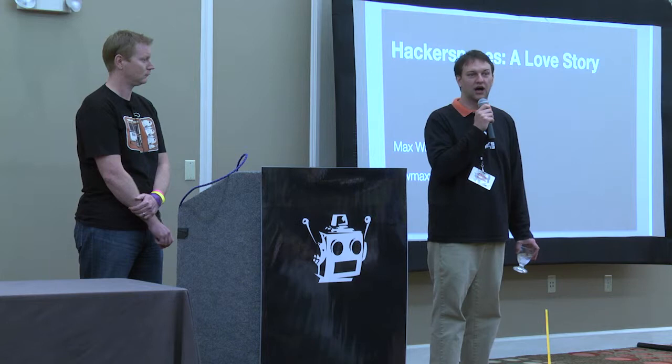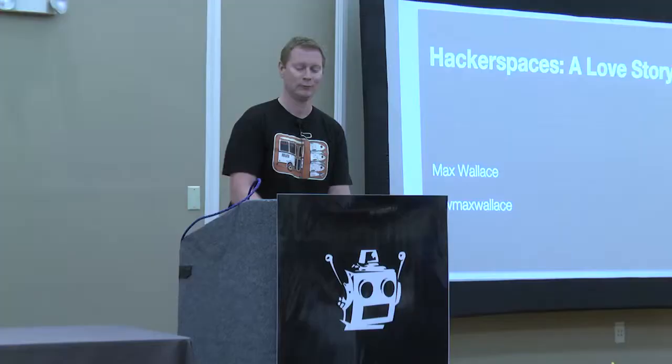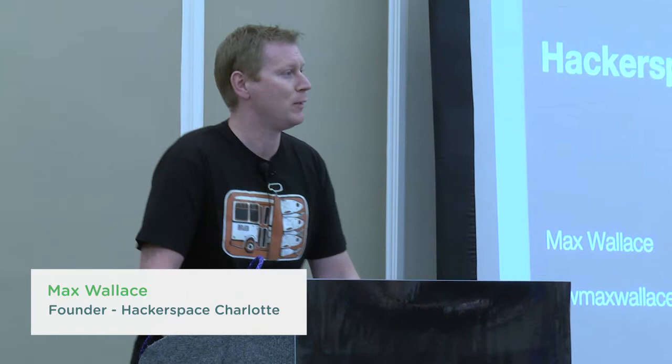I wanted to provide a great overview, and I couldn't think of anyone better than Max Wallace. Thank you very much. I'm Max Wallace and I have the pleasure of speaking to you today because I started a hacker space in North Carolina that went on to win a Guinness World Record and is still not on fire today. One thing hacker spaces do teach you is the fire suppression systems in every room you're in.